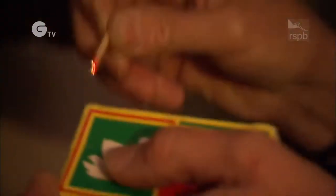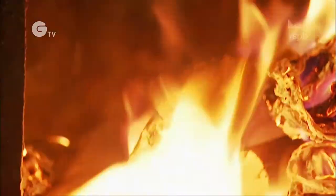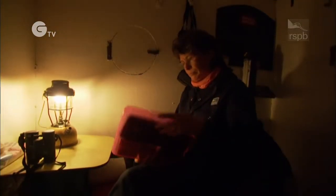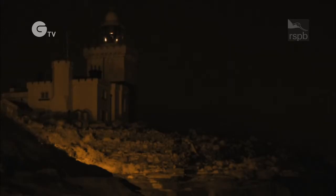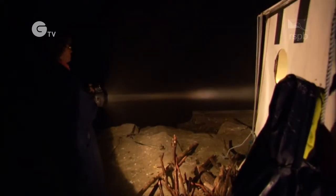Night shift generally starts about dusk time. I come down with my tele-lamp, open up the hide, and just get myself settled initially. If I noticed anything on the night shift — somebody coming in or something suspicious — I would make my presence known by shining the light, and then make my way up to the lighthouse, where I would be telling the warden and also contacting the police.